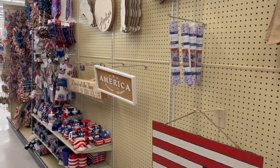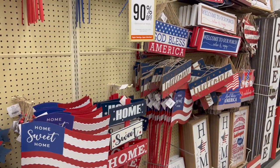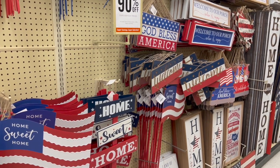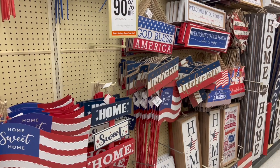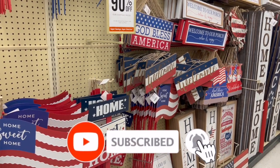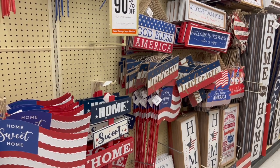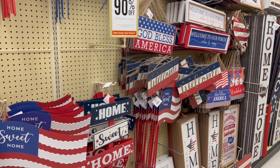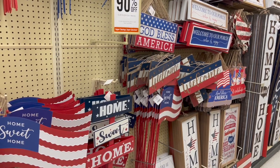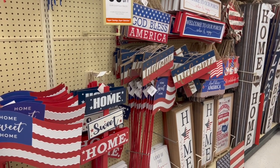I hope you guys are having a wonderful blessed day. Thank you so much for taking the time to watch this 90% off shop with me video. If you like these videos, please remember to like, subscribe, and hit that notification bell so you never miss an episode. Head down to your local Hobby Lobby and I hope you score some amazing finds too. Stay blessed and I'll talk to you soon!